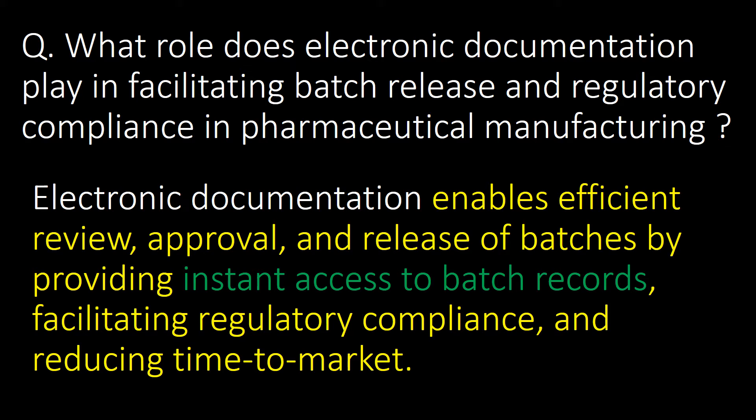What role does electronic documentation play in facilitating batch release and regulatory compliance in pharmaceutical manufacturing? Electronic documentation enables efficient review, approval, and release of batches by providing instant access to batch records, facilitating regulatory compliance, and reducing time to market.